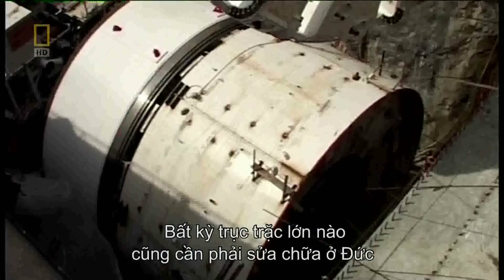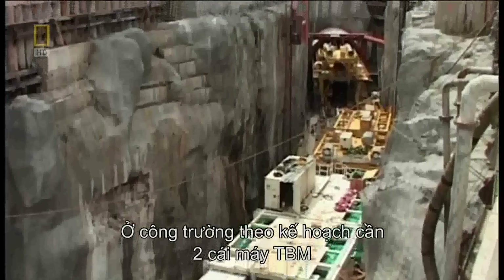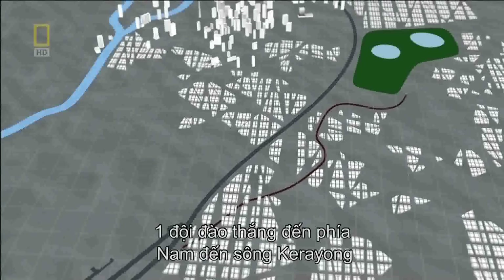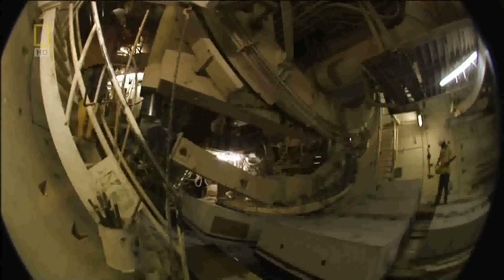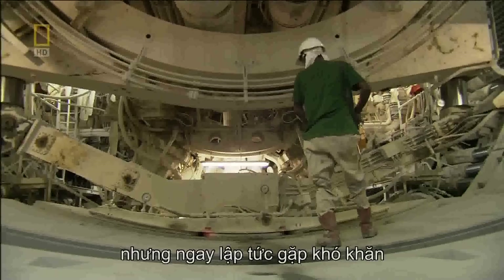May 2004 — the second TBM arrives. Any major damage would require custom repairs in Germany and set the project back months. From this staging zone, the plan calls for two TBMs and their crews to dig out: one team heading south to the Karayong River, the other linking up at the Klang River to the north. The job requires the tunnelers to work round the clock for nearly three years, pushing men and machines to the limit. Tunneling finally begins in the south drive — but immediately, there's a problem.